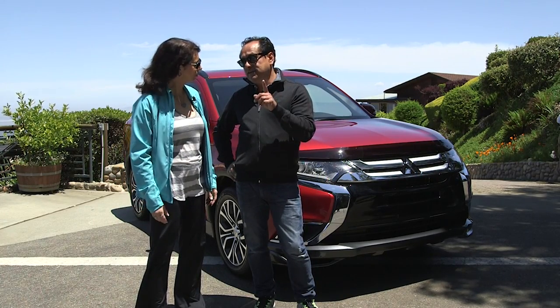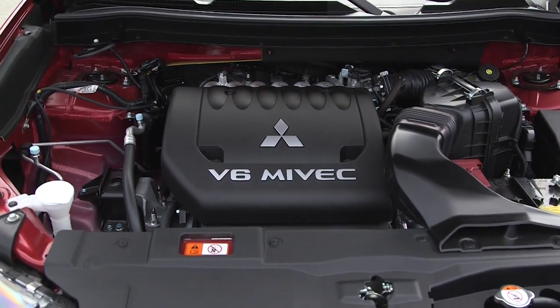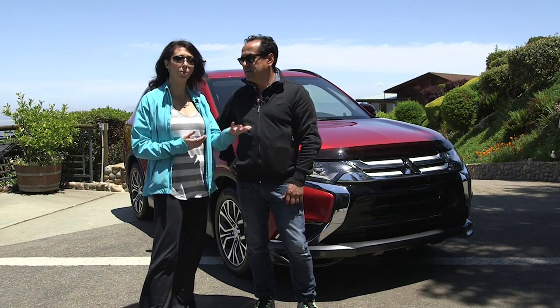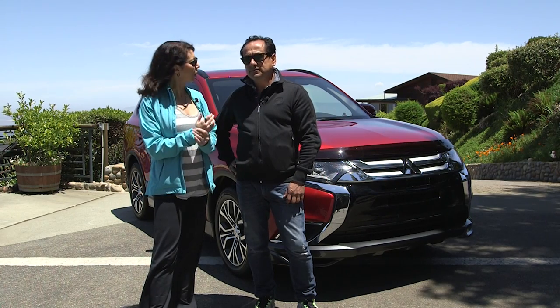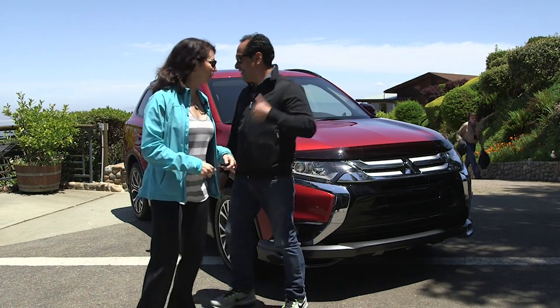I drove the GT with the V6 engine, 224 horsepower, and that's great — for this size of vehicle, it's more than enough. There's also the four-cylinder option that comes in two-wheel drive and four-wheel drive. Let's take it for a spin and get you some driving impressions.